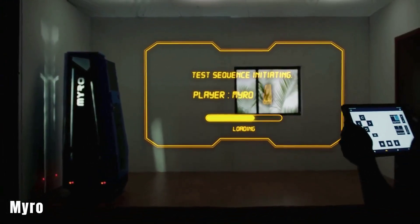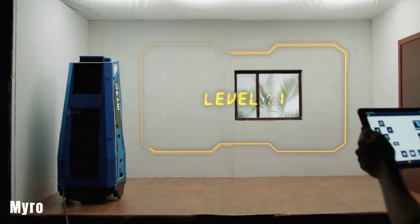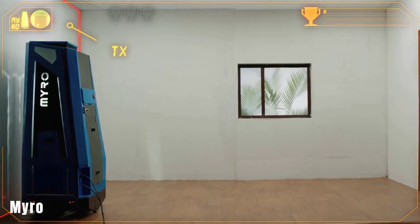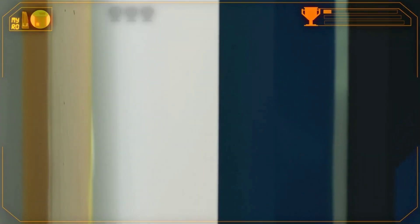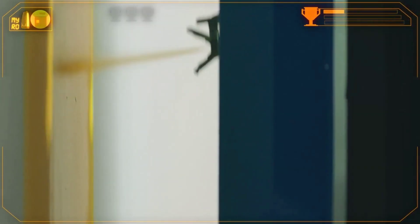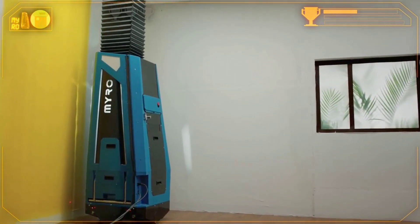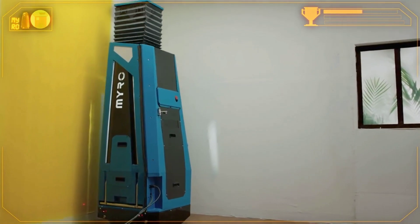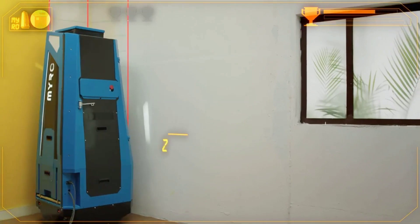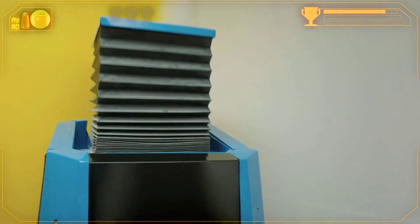Miro is a robot designed for priming and painting walls in residential buildings, particularly aimed at increasing the efficiency of the painting process in the construction industry. According to the designers, Miro can cover up to 929 square meters per day — claimed to be 10 times more than what a human worker can achieve in the same timeframe. The robot can paint walls with a height of 3.1 meters, with an accuracy of up to 2 centimeters.